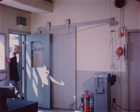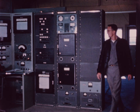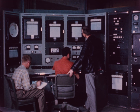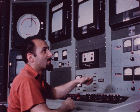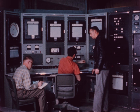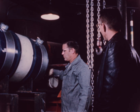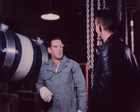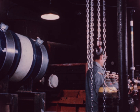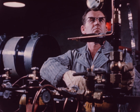The control of the organic substance during its circulation through the reactor system is carried out from the operations building. This building is divided into two main parts by a protective wall. In the control room, the control console, instrumentation equipment, and electrical switchboard are located. Adjacent to the control room is the organic compound melting station, nitrogen distributors, and general storage area.